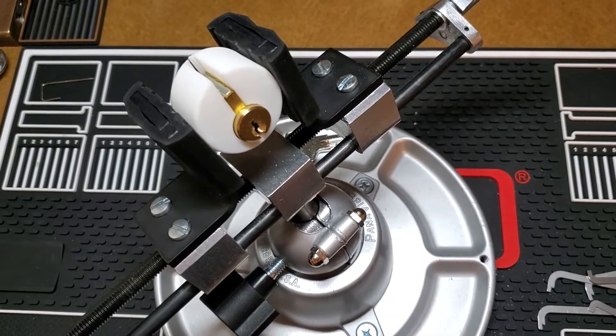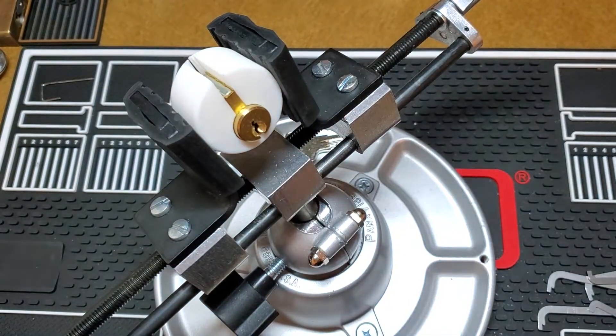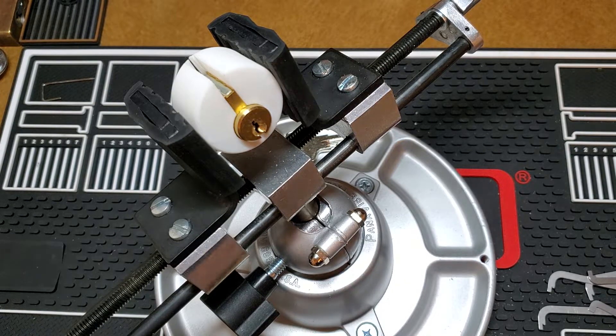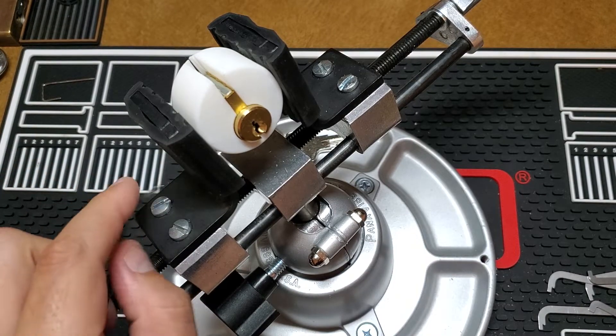Hello everyone, welcome to my channel. Today I am picking a lock for Nick's Picks 100 subscriber giveaway. Congratulations Nick on your 100 subscribers. That's a great milestone in YouTube for as far as pickers go. Getting to that 100 is a really good milestone, so congratulations on that.